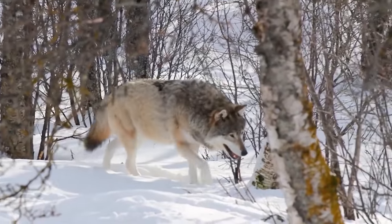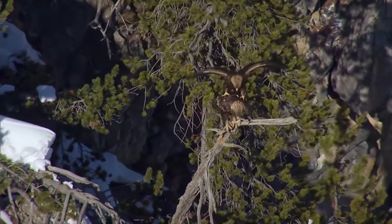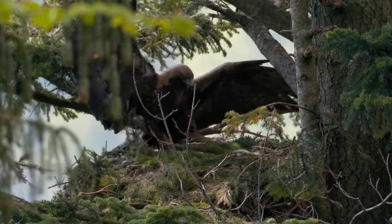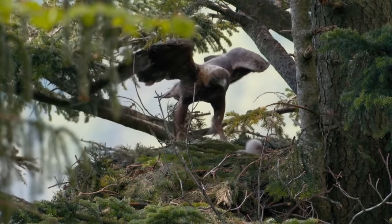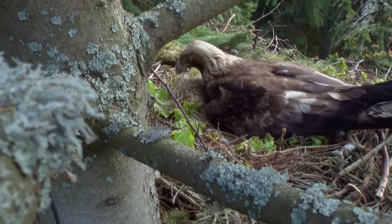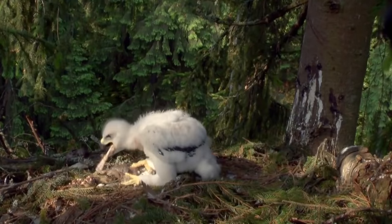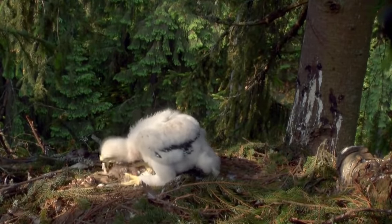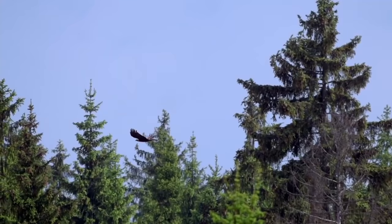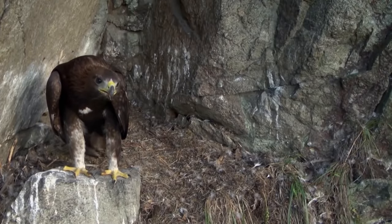Golden eagles reach sexual maturity at about five years of age and are strictly monogamous, meaning they choose a partner for life. This bird of prey has a lifespan of about 30 years in the wild and almost half a century in captivity. There are usually two eggs in a clutch, but only the strongest and most aggressive eaglet survives — siblicide is a common occurrence among golden eagles, as older siblings always try to kill the younger ones. The golden eagle can already fly at the age of three months but only becomes completely independent at six months.